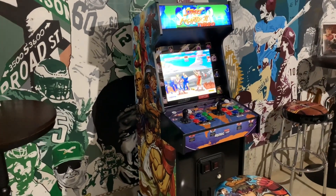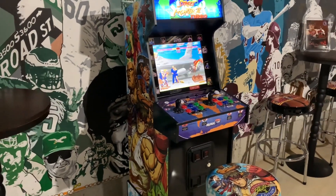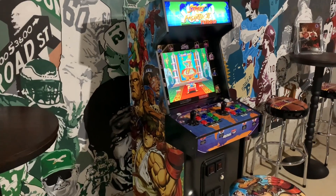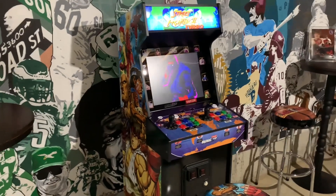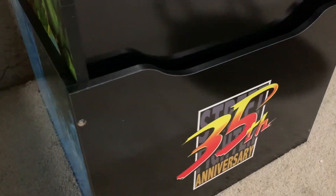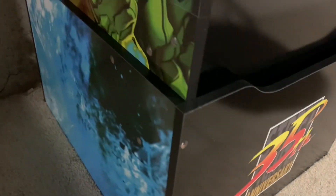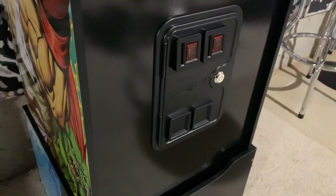I absolutely love the look of this cabinet — everything from the side panel artwork to the light-up marquee to the incredible-looking control deck. The Shinkuu Hadouken cabinet is jam-packed with 14 Capcom classics. Starting at the bottom, you got the nice-looking riser with the 35th anniversary logo in the center, blue on the sides, and the molded coin door on the kick plate, which is always a good touch.